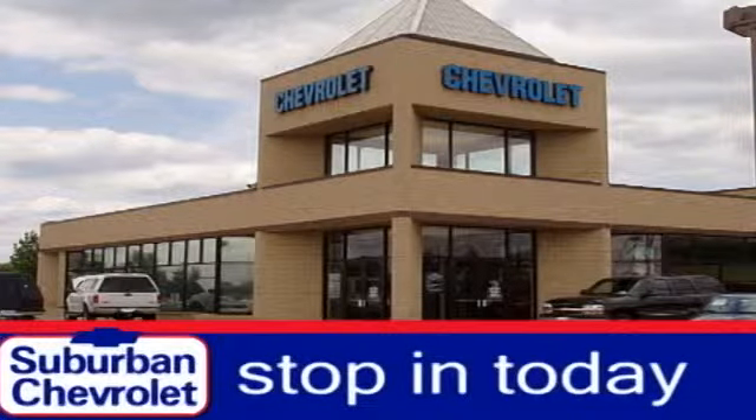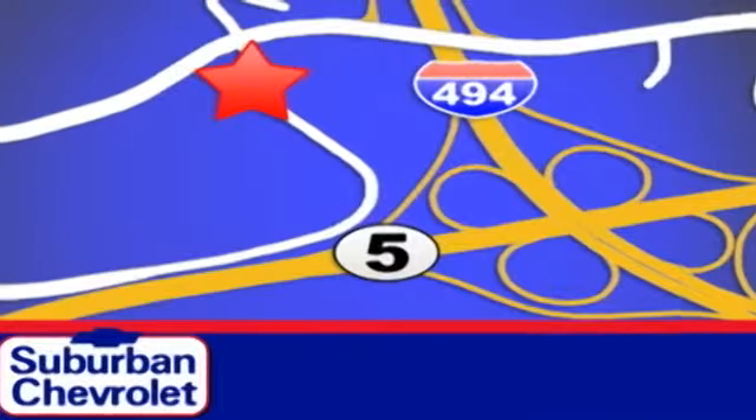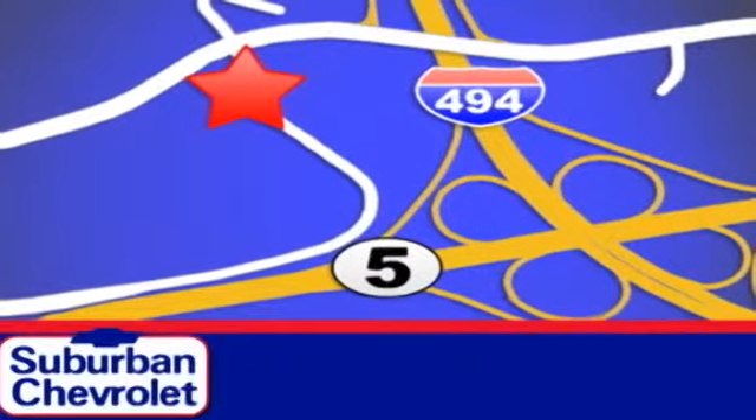Stop in today for a no obligation test drive and shop over 16 acres of inventory. We are conveniently located in Eden Prairie at Highway 494 and Highway 5.